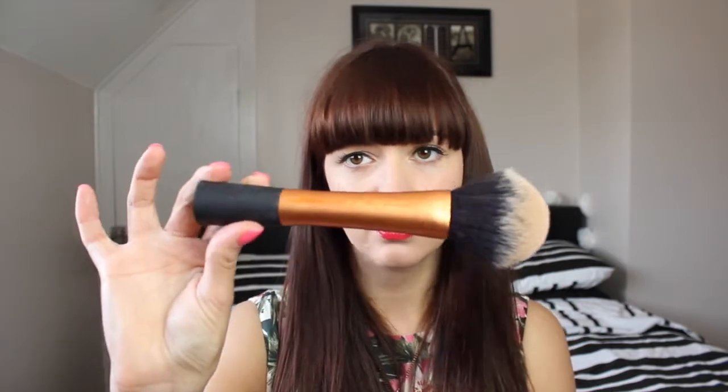Moving on to makeup items I've been loving, I want to start off with two brushes I've loved using this month: the Real Techniques powder brush and the blush brush. I've said it before in past videos — they wash up really well, although I haven't washed either of these for the purposes of this video. They dry really quickly, the product goes on really well with them, and they're just really fantastic brushes.